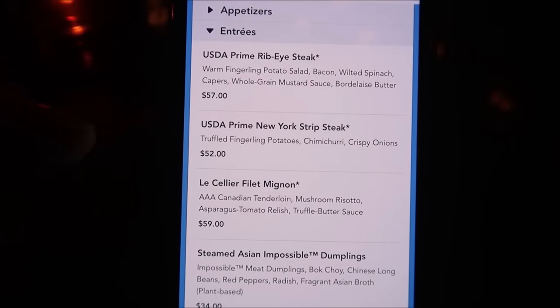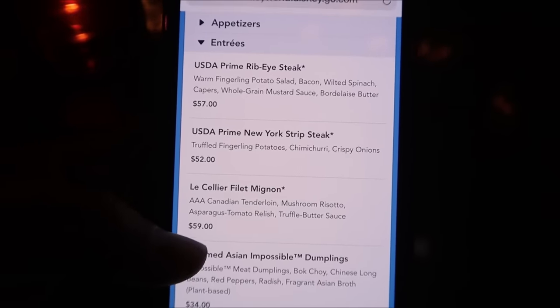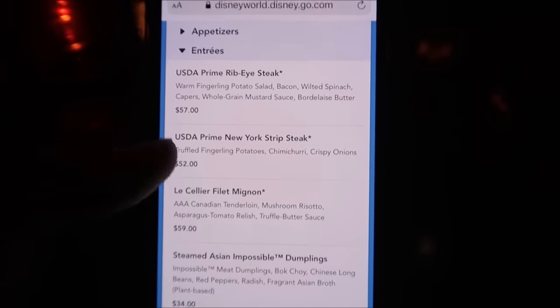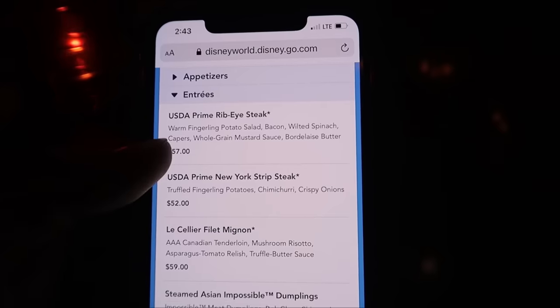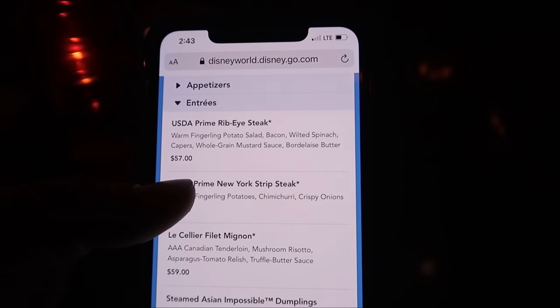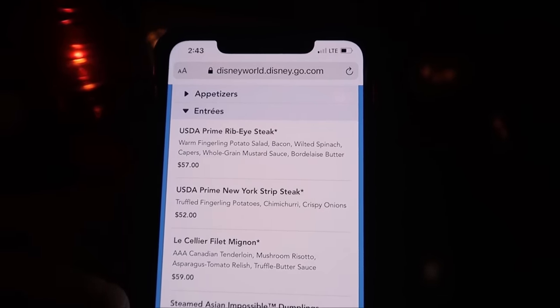I do know the prime ribeye actually looks phenomenal and I might go in that direction. I know that's a shocker because everyone always says if you're going to come here, get the filet — but the prime ribeye is calling my name. It actually looks like the filet is still more expensive at $59. The filet comes with mushroom risotto, and the prime rib comes with fingerling potato salad, bacon, and wilted spinach capers. It's going to be a tough one.